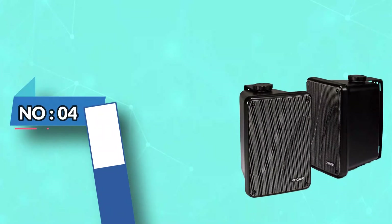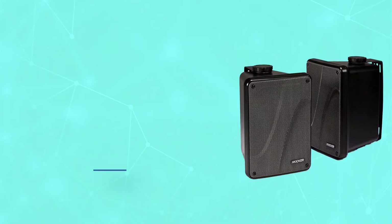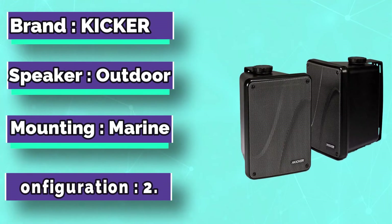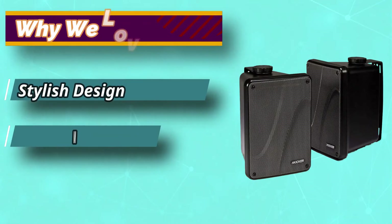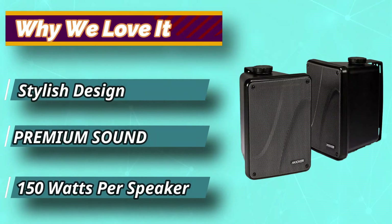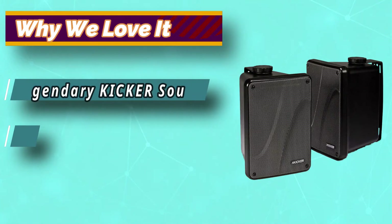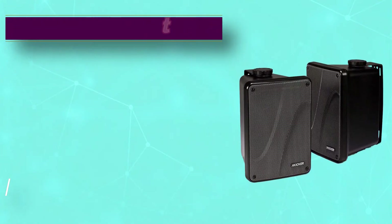Number 4: Kicker Outdoor Projector Speakers. The Kicker 4KB6000 is one of the most powerful outdoor speakers you can buy for your Epson projector. It comes as a pair, with each speaker producing up to 150 watts of sound, meaning you can enjoy up to 300 watts when both speakers are powered. If you want to project at a very large event with hundreds of people, you can add another pair to attain up to 600 watts of high-quality sound.